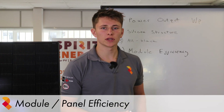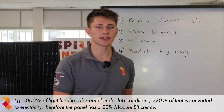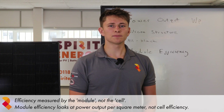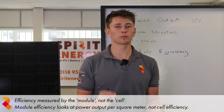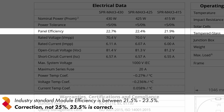Another key feature to look out for is module efficiency. Module efficiency gives a percentage for power output per meter squared. For example, if a thousand watts of light hit the panel in lab conditions and 220 watts are output from the panel, that means it has a module efficiency of 22%. It's important to note that efficiency is done in terms of the module, not the cell — it's looking at power output per meter squared, not cell efficiency. The industry standard at the moment has panel efficiency between 21.5% and 25%. You probably want to avoid a panel that's less than 21.5% efficient.